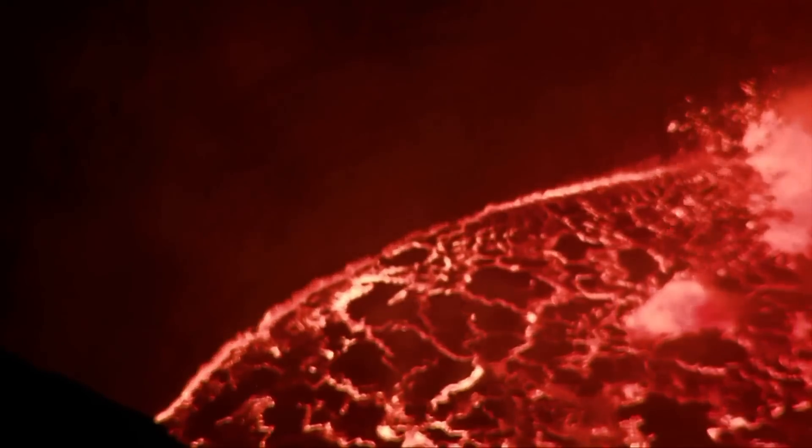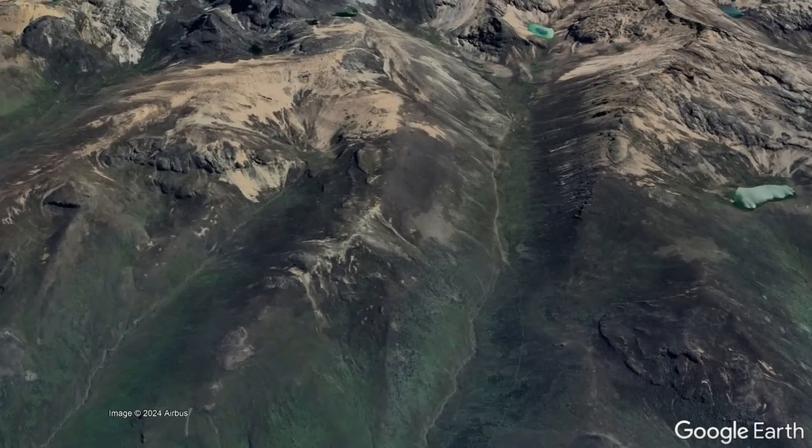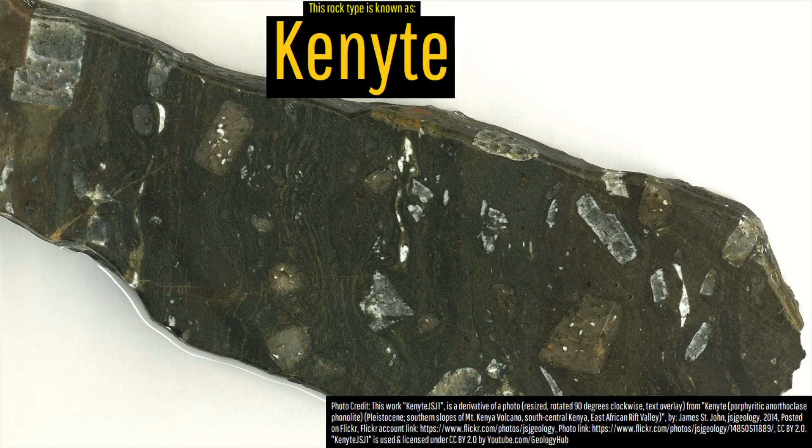Even more fascinating is that Mount Kenya, for much of its eruptive history, intermittently contained a long-term lava lake — a feature which is today only found at 15% of erupting volcanoes. This can be determined via the presence of a unique crystal-rich rock type known as kenyite.